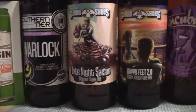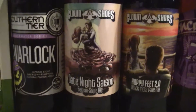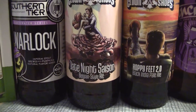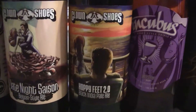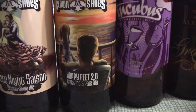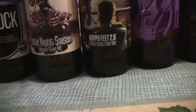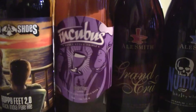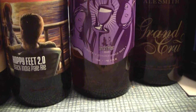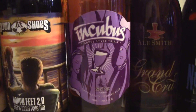Also from Clown Shoes, guys, we picked up a couple of their bottles. The first one here is their Date Night Saison — this is a Belgian style ale, I haven't reviewed that one. And I've done their Hoppy Feet — this is the Hoppy Feet 2.0 IPA, so it's a black IPA, I hadn't done that one so I picked that up. And also this one here is Incubus, and it is a bottle-conditioned Abbey style Belgian style triple.